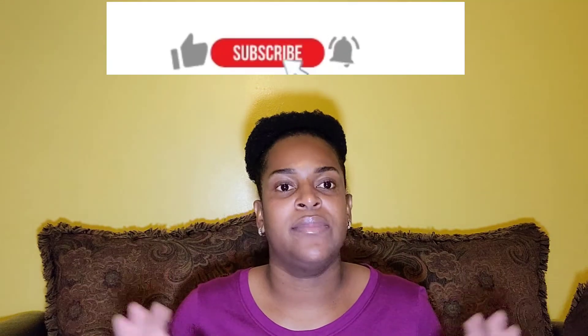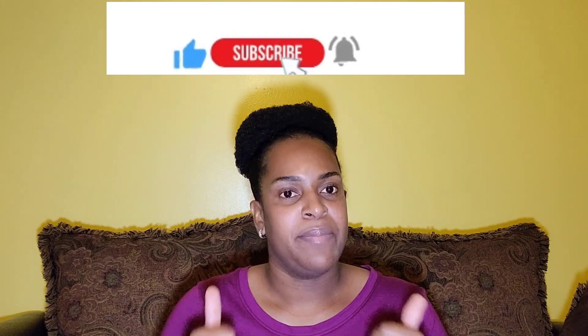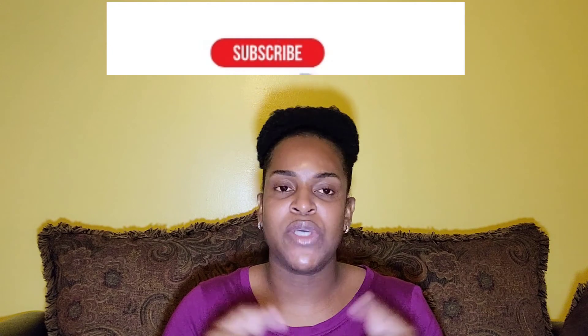Guys, this is all I have for you today. Let me know in the comments what other products you use in your home. Remember to give me a thumbs up, hit that subscribe button so we can all be friends, and I'll see you all in my next video!